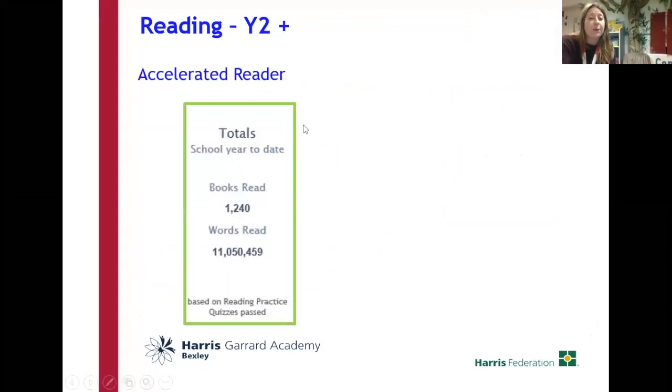From year two upwards, we're on the Accelerated Reader programme. Before half term I did a parent meeting and shared that we'd read just under 800 books. I'm now happy to say that we've read 1,240 books as an academy since we started Accelerated Reader, and those are quizzes that have been passed as well. So children have taken a book home, understood it, and come back and taken a quiz. We've read over 11 million words, which is a really fantastic achievement so far.